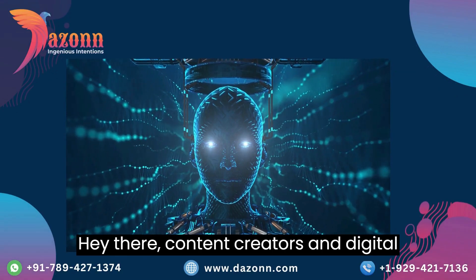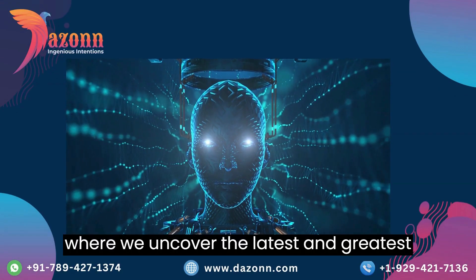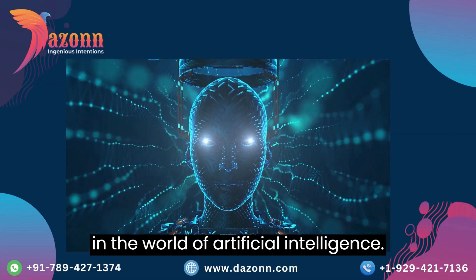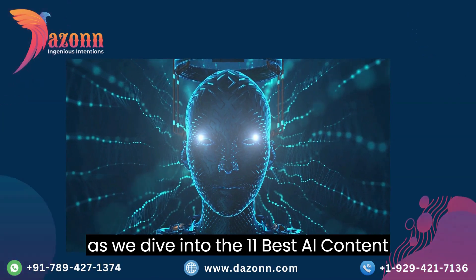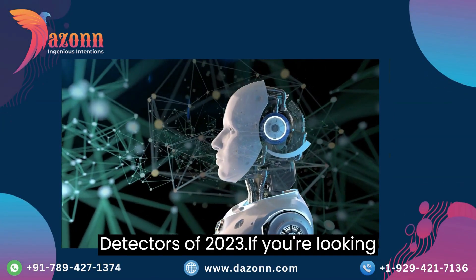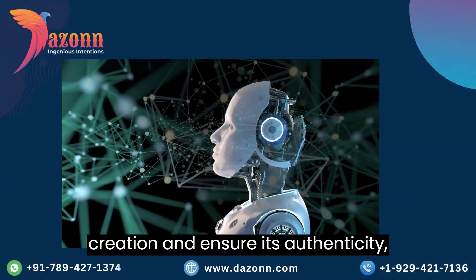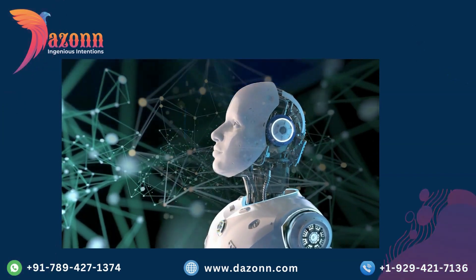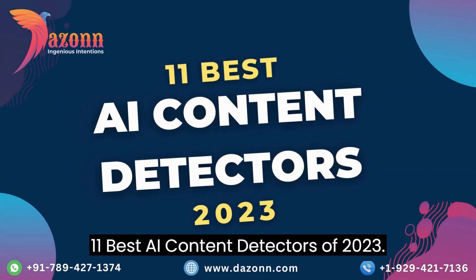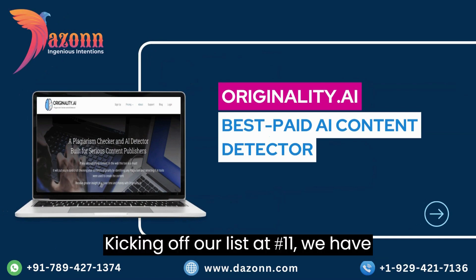Hey there, content creators and digital enthusiasts! Welcome back to our channel where we uncover the latest and greatest in the world of artificial intelligence. Today we have an exciting lineup for you as we dive into the 11 best AI content detectors of 2023. If you're looking for tools to enhance your content creation and ensure its authenticity, you're in for a treat. Let's get started.